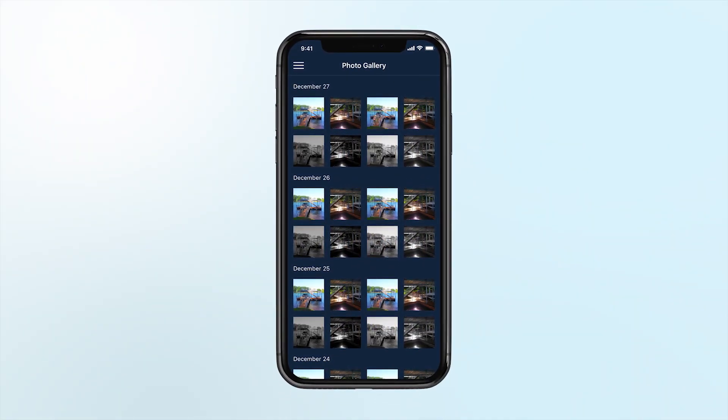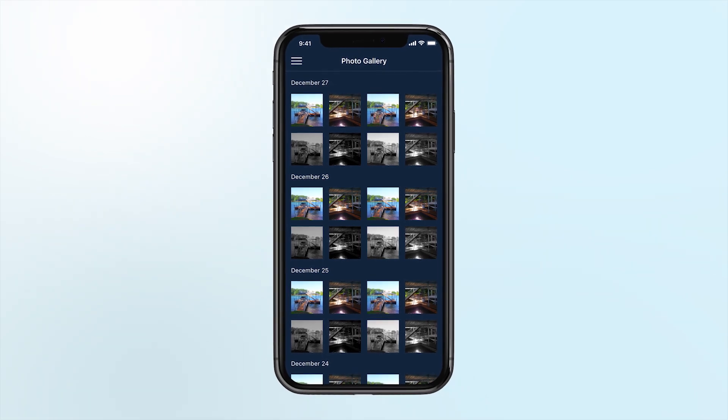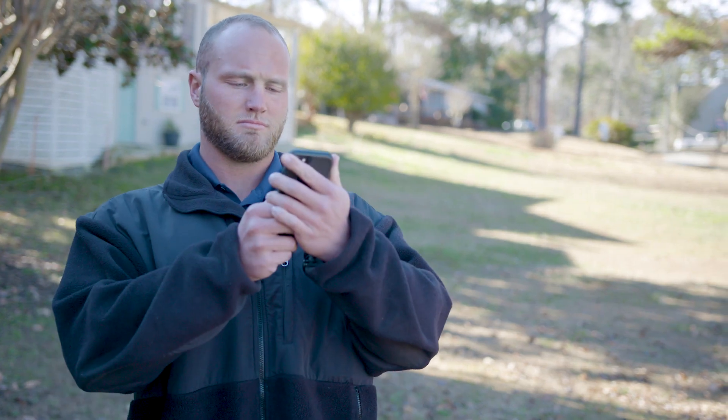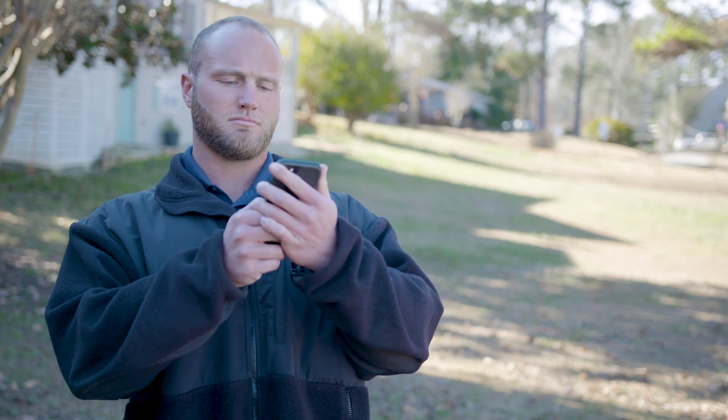With Dock IQ's proprietary cameras, you get high-resolution pictures stored in the cloud, which you can access in just seconds. You can even schedule pictures to be sent to your phone every day, giving you a quick, no-hassle look at what's happening.